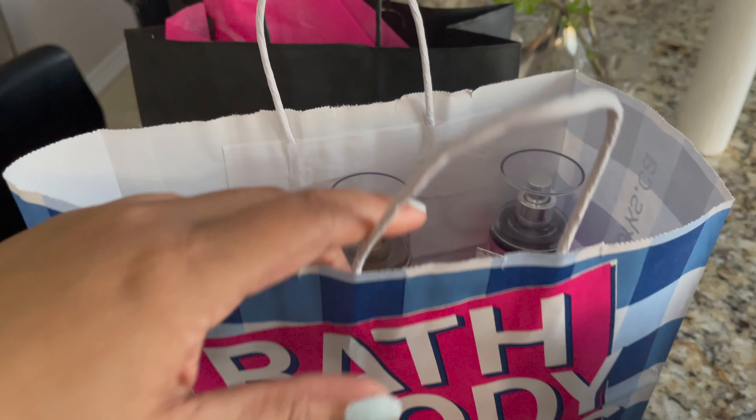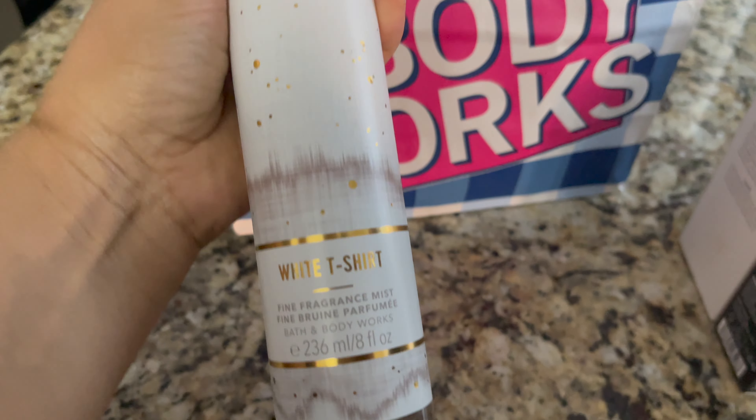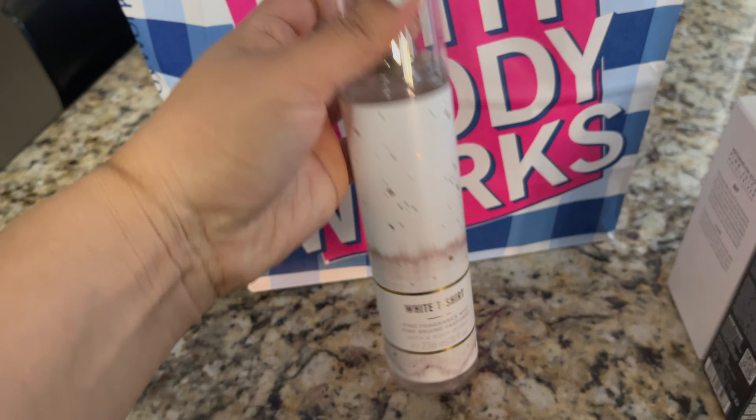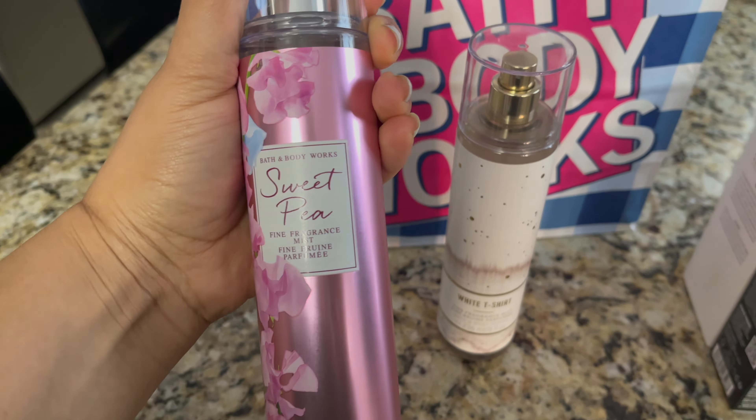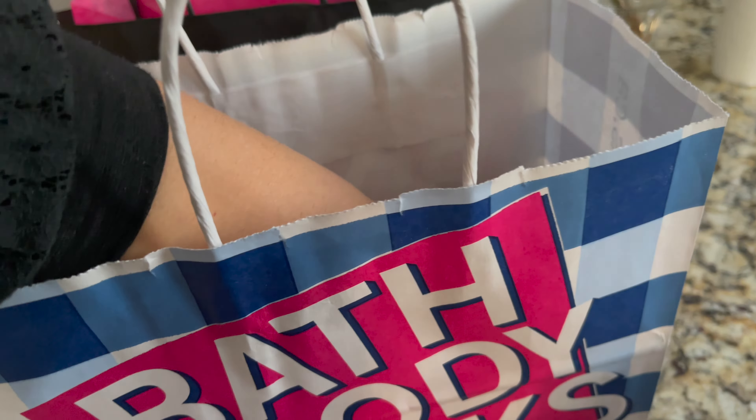Next, from Bath and Body Works: Body Mist in White T-Shirt Fine Fragrance Mist. Then Sweet Pea, and also Confetti Daydream. The White T-Shirt body cream is a lotion. And these are Sweet Pea products — this one is a shower gel. If you buy three fragrances, you can get one free. I got the lotion and the shower gel, so all of this is from Bath and Body Works.